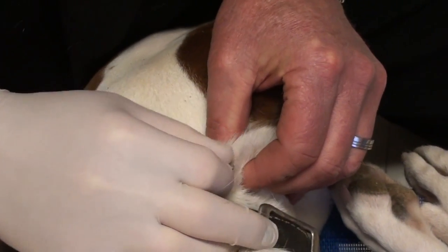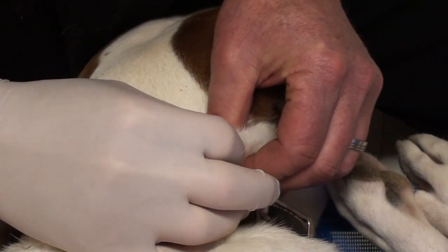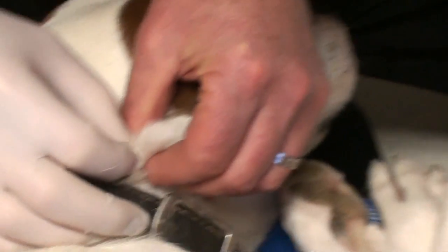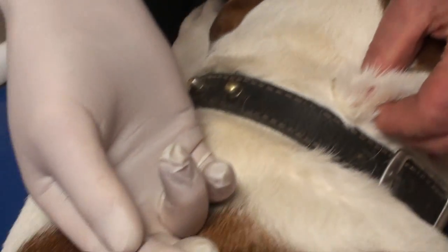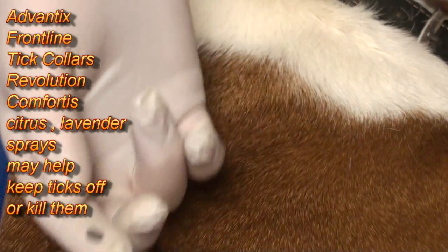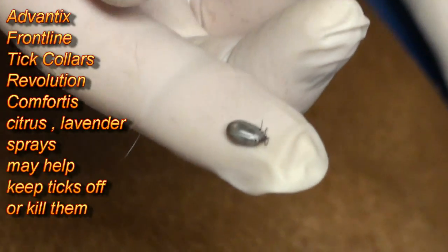When you pull a tick out, you can get as close to the head as you can, apply gentle pressure, and work it out — it will generally come out. This one is moving. I've got the head and everything with it. It came out real easy. You can see its little feet and everything now.